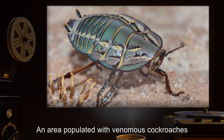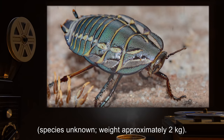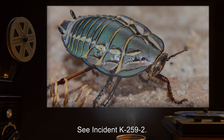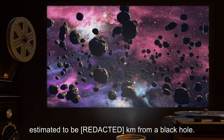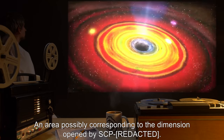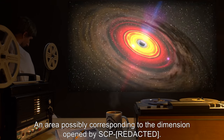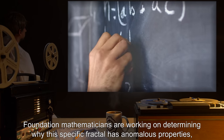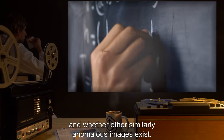Other accessed locations include an area populated with venomous cockroaches of unknown species, weighing approximately 2 kilograms — see Incident K-259-2; deep space, estimated to be kilometers from a black hole; and an area possibly corresponding to the dimension opened by SCP-259-2. Foundation mathematicians are working on determining why this specific fractal has anomalous properties, and whether other similarly anomalous images exist.